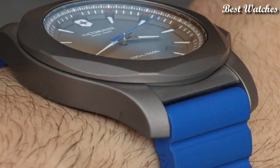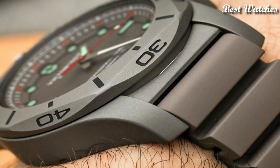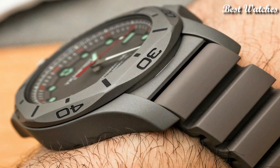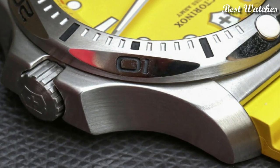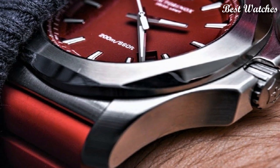Hello everyone! Today I am going to show you the best Victorinox watches of 2023 based on specifications. Please subscribe to my channel for more videos and press the bell icon button for my new video notifications.